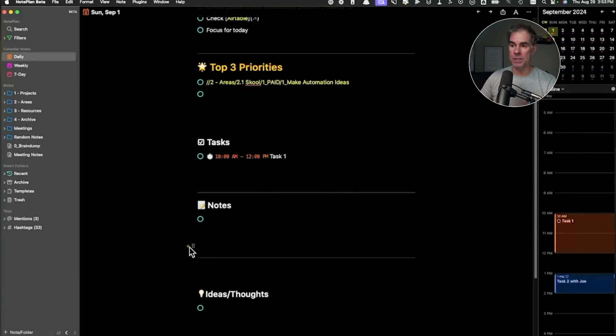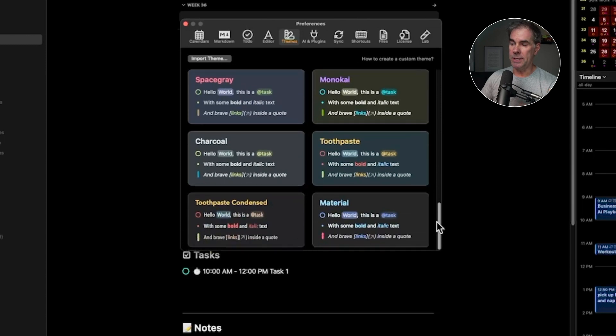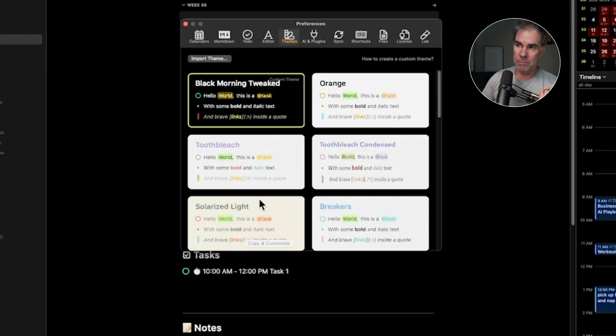Let's talk about the AI features, which I think are super cool. I'm going to show you the more basic AI features first. You can see here all the different themes you can use within Noteplan — I'm a dark mode person and I took this Black Morning theme, customized it to specific colors. It's a little bit technical, but if I can figure it out as a non-technical person, you'll figure it out really easily. You can import themes, customize themes, and it comes with a whole bunch of preloaded themes.